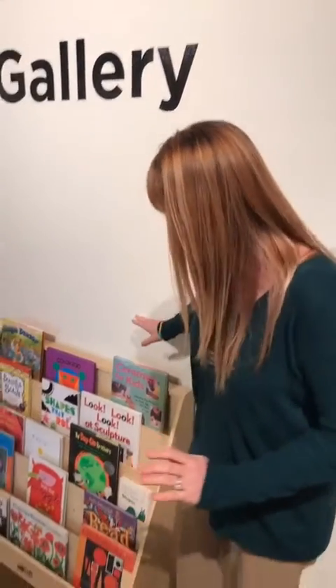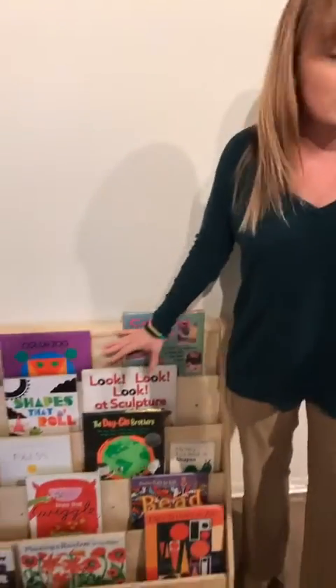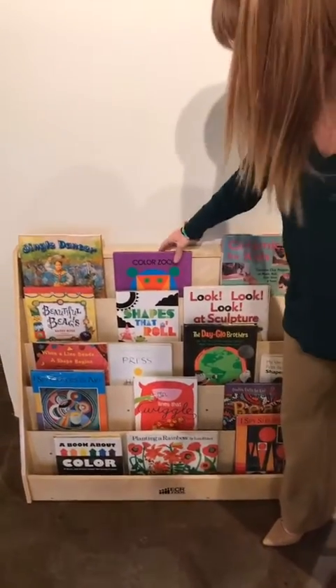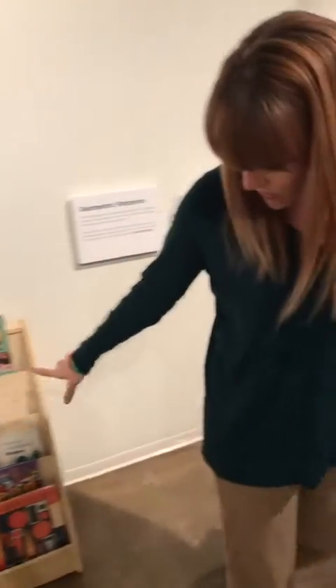We're going to start here in our pop-up library. All these books relate to the exhibition in some way and they were graciously on loan from the Metropolitan Library System. If you have a bookworm, that would be perfect for them — maybe if you have a little toddler, this would be a perfect activity.